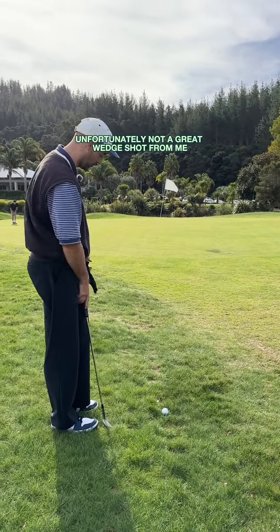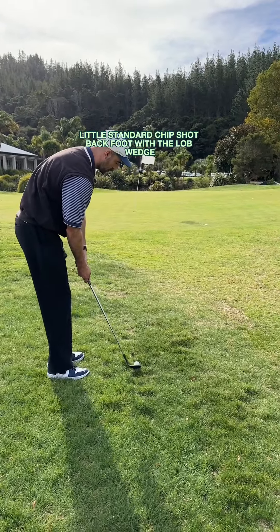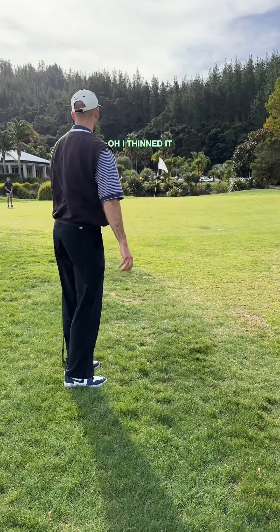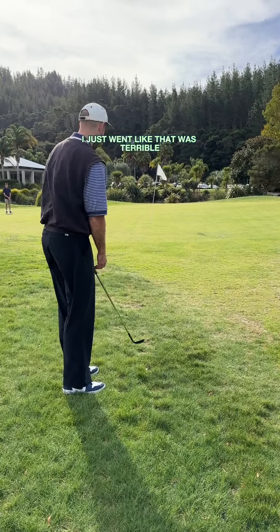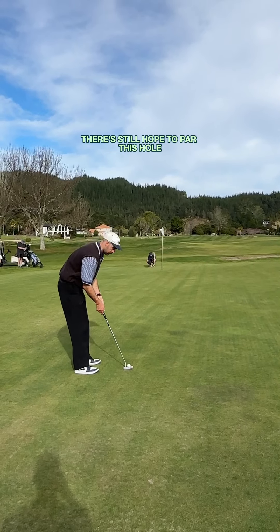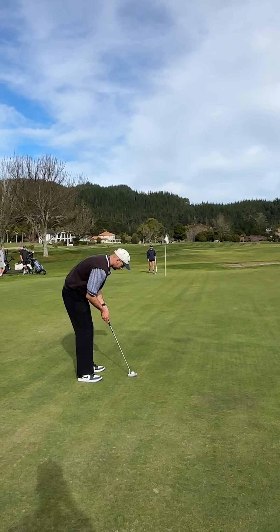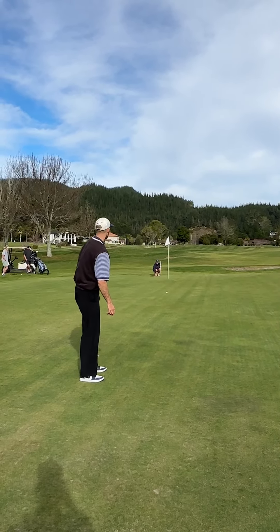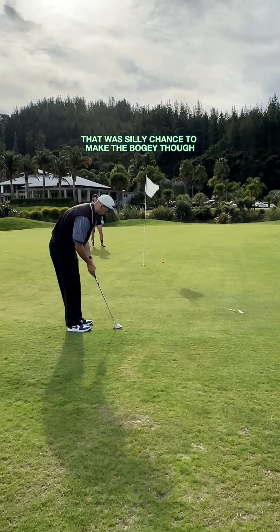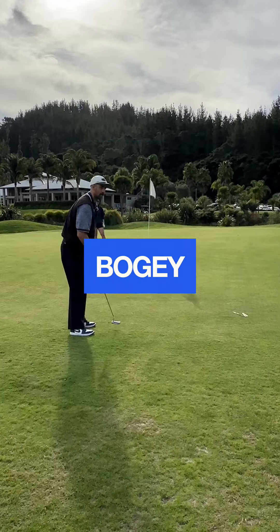Unfortunately not a great wedge shot — just going to land it just short of the green, a little standard chip shot back foot with the lob wedge. I thinned it — I can't believe I just did that, that was terrible. I still hope to par this hole and finish even on the front nine, just got to make a long one. A little right to left I think. I smoked it — probably double bogey now. That was silly. Chance to make the bogey though. Oh we saved a bogey.